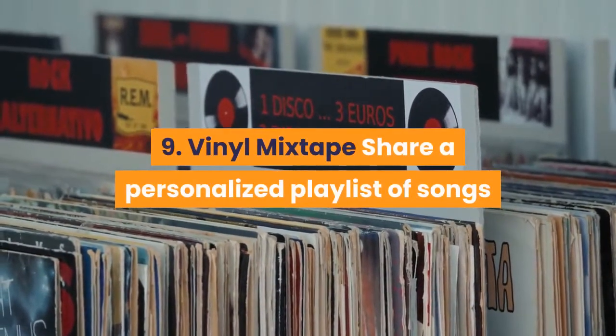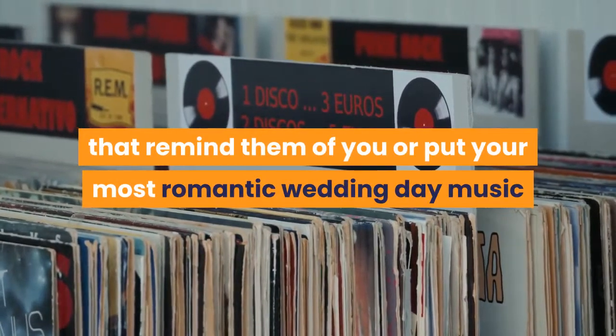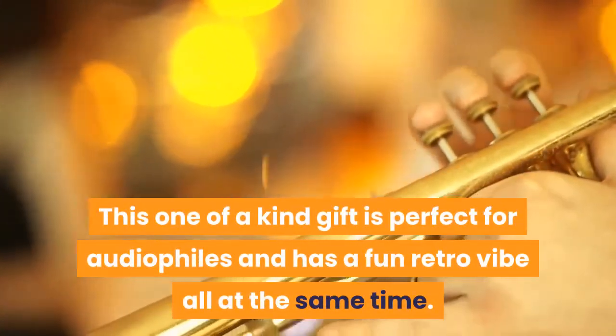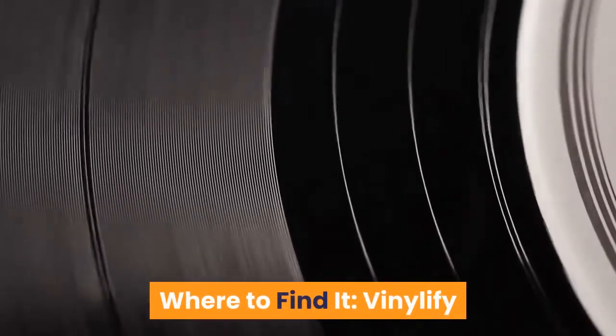9. Vinyl Mixtape — Share a personalized playlist of songs that remind them of you, or put your most romantic wedding day music choices on this personalized vinyl record. This one-of-a-kind gift is perfect for audiophiles and has a fun retro vibe. Where to find it? Vinylify.